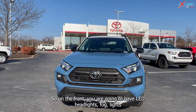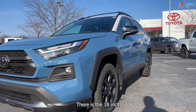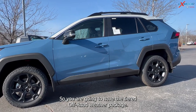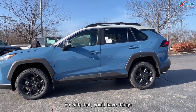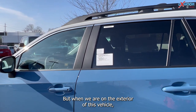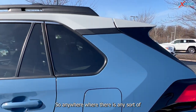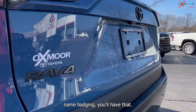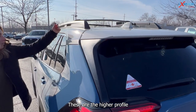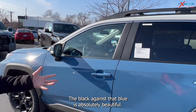On the front, you are going to have LED headlights, fog lights, and daytime running lights. There are the 18-inch matte black TRD alloy wheels. You are going to have the TRD off-road weather package. On the exterior of this vehicle, you do have the black emblem overlays, so anywhere where there is any sort of name badging, you'll have that in black. You have your roof rack rails — these are the higher profile — and the mirror caps are going to be in black as well. It's very sporty; the black against that blue is absolutely beautiful.